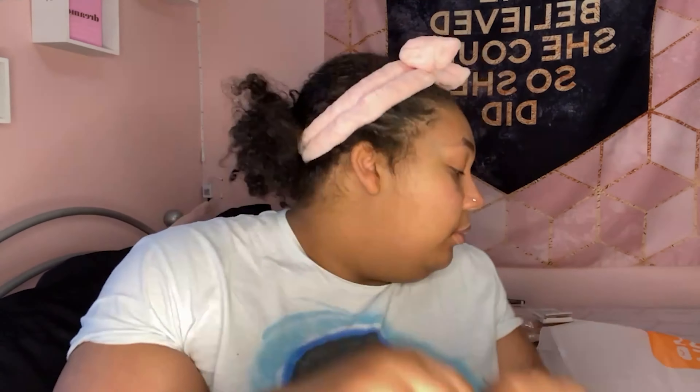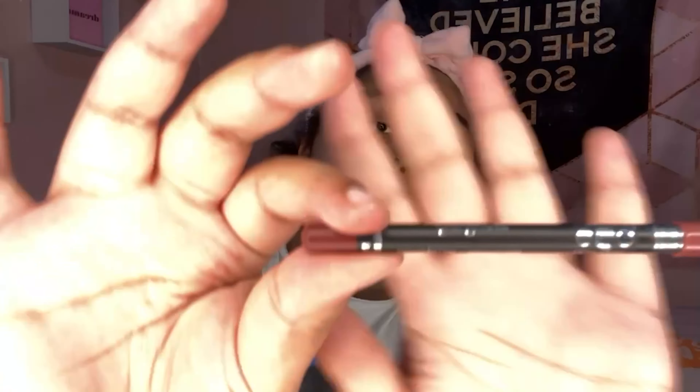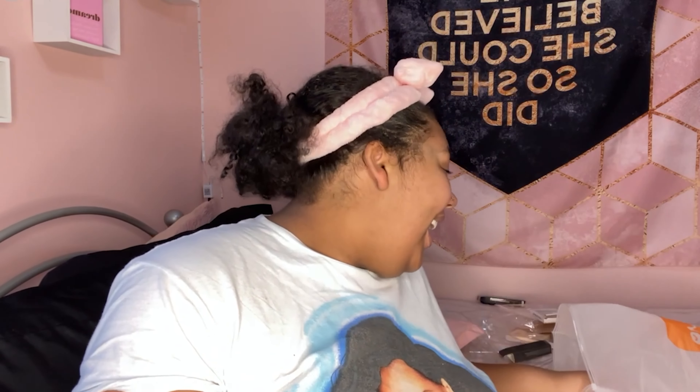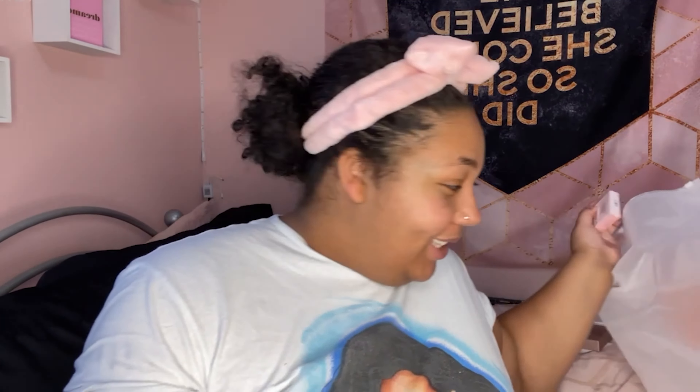The next thing is this Face Secret Defined Liner Pencil in the shade Muted Ink — it's lasting, waterproof, and velvet. Here's what it looks like, a really pretty color. Giving it a try — it's a little darker than my natural lip color. It smells kind of like a crayon. We're definitely going to try this out in the full-face video.